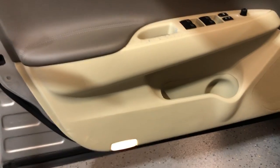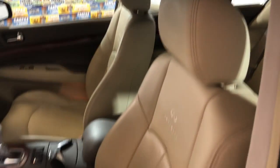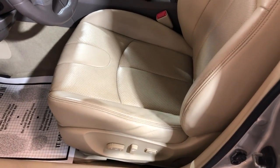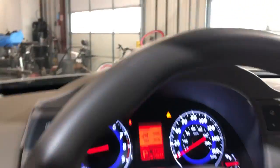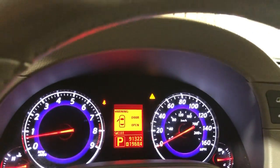Power windows, power locks, power mirrors, beautiful factory wood trim, it's got power memory seats. Leather interior, nice and clean, all matching all around, seats in great shape. It's got power seats, Bluetooth, no warning lights on the dash — 91,000 miles. The triangle warning is because the door is open.